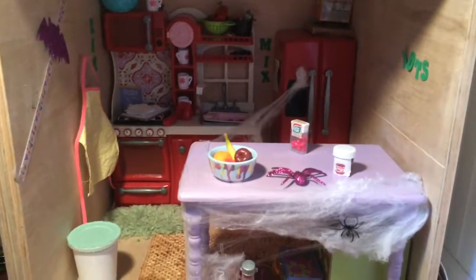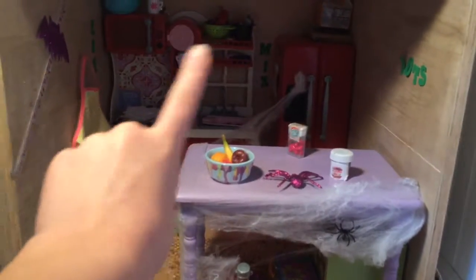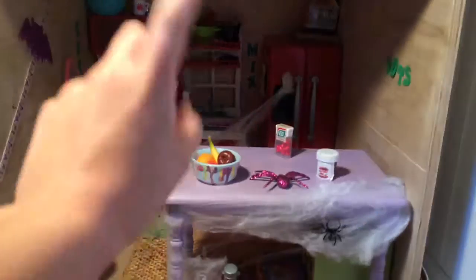Hey guys, Swaffles and What Not IG here, and today I'm going to be doing an updated Halloween dollhouse tour.